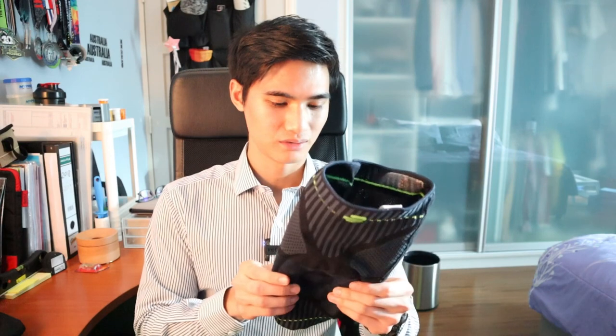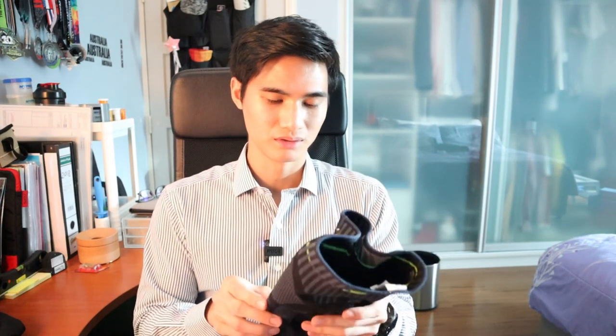Hey guys, today it's the 2nd of July so it's time to do an update for the month of June. Two months ago at the end of May, I bought this Balfarin knee support and I've tested it out the whole month of June and it has been really great.